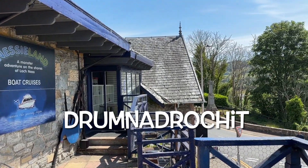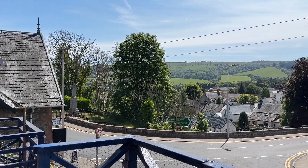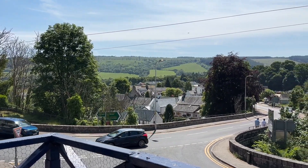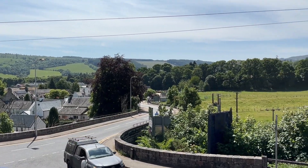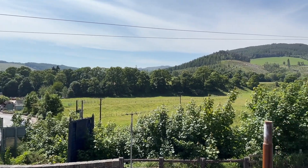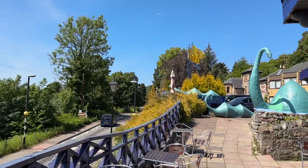We're in Drumnadrochit and this is Nessieland. There are two Loch Ness visitor centres discussing Nessie. The other one is actually closed — it opens tomorrow. So this one is Nessieland. Fantastic views, and if we're really quiet and behave, we might actually get to see not one, but three Nessies.